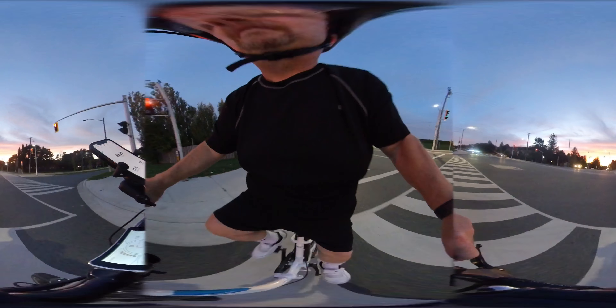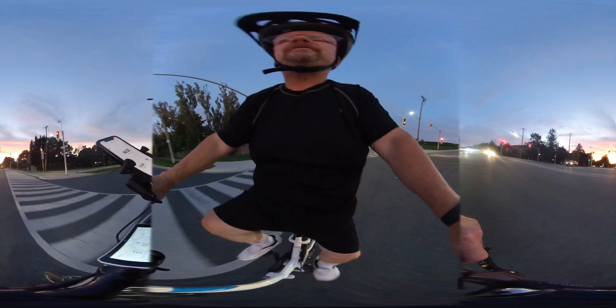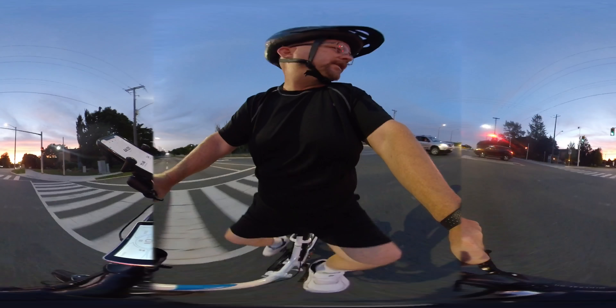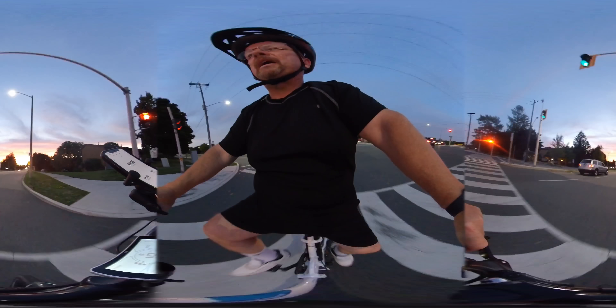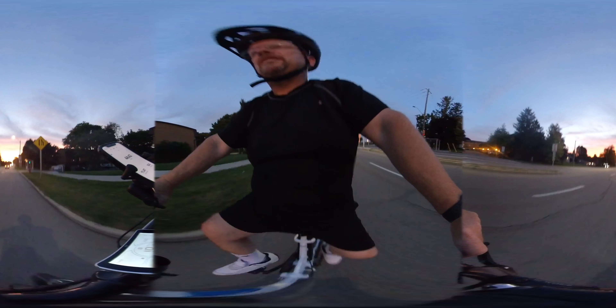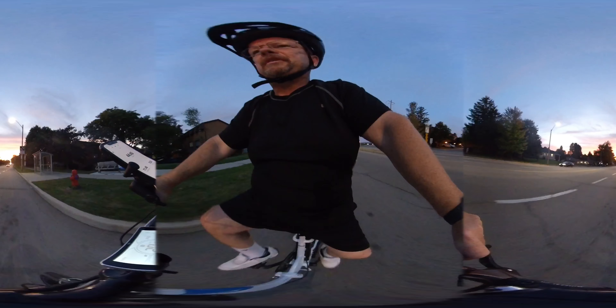I'll demonstrate what that was like. Again, this is on a little bit of an incline. He would have been looking to the right about now, and then he pulled out, and that's why I had to go behind him. So exactly what I said I shouldn't have done, I just did for demonstration.